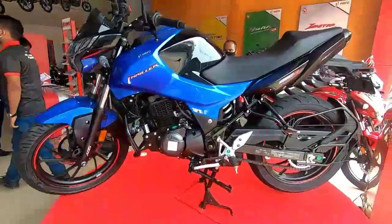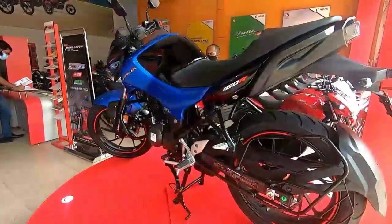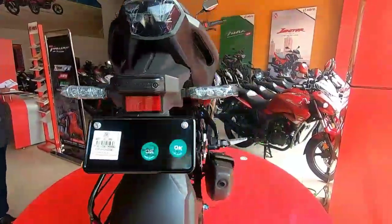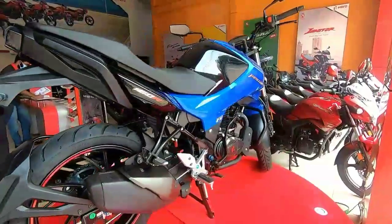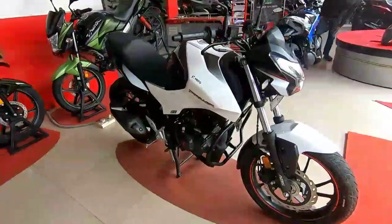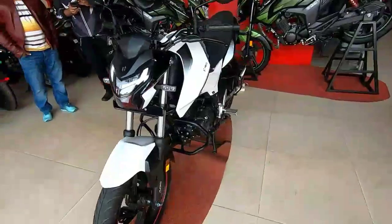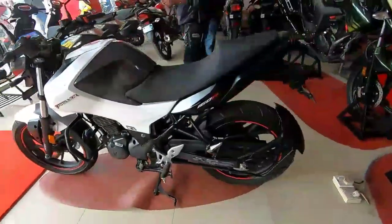Now for the Hero Thriller 160R engine specification: it is a single-cylinder, four-stroke, air-cooled engine with two valves. The emission system is BS6. The Hero Thriller 160R engine displacement is 163cc. The maximum power is 15.2 PS at 8,000 RPM, and the maximum torque is 14 Nm at 6,500 RPM.